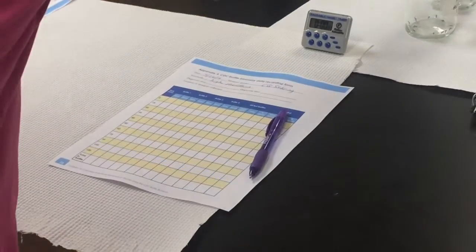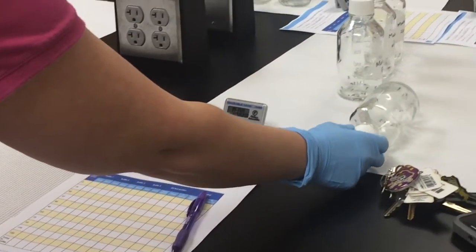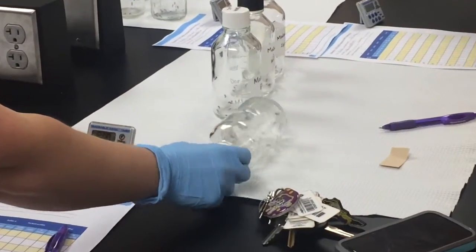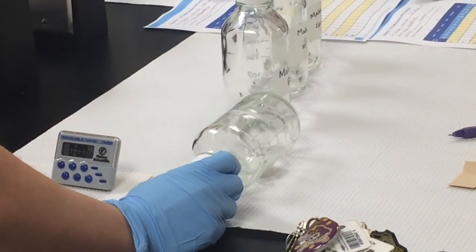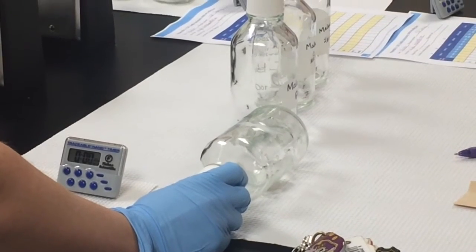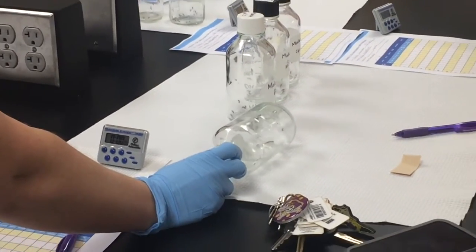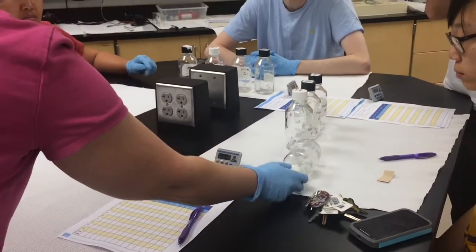The process for the bottle bioassay is that when it's time to count, you'll do a rolling of the bottle — just a slow rolling. Mosquitoes that cannot right themselves, that cannot stand up, or that cannot fly are considered dead by CDC standards. Even though they're still maybe wiggling around, if they cannot stand up, or if they're wobbly, or if they can't fly, then they're dead.